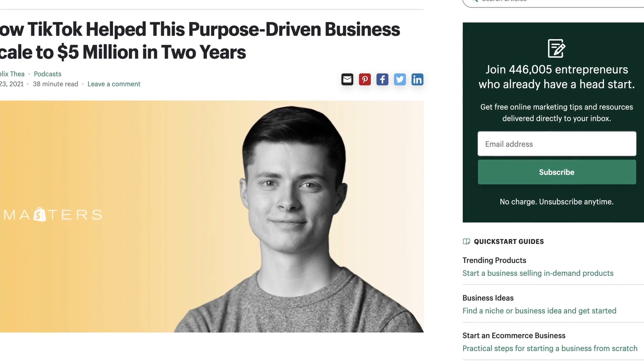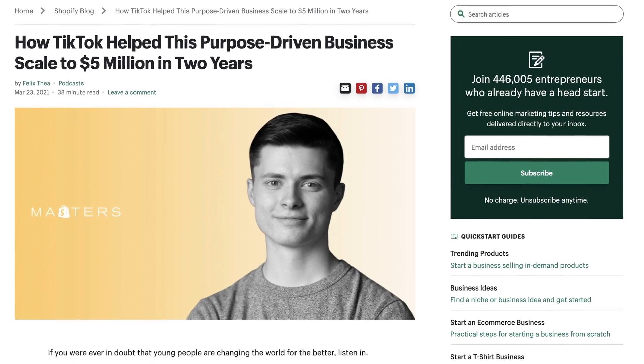That sounds really cool, but you might be asking: do people actually make money on their store using TikTok? And the answer is yes. There's a man who scaled up his business to be worth $5 million using TikTok. That's pretty impressive.